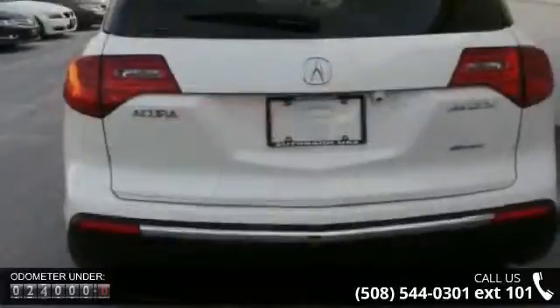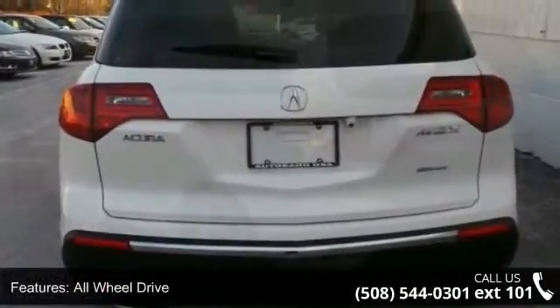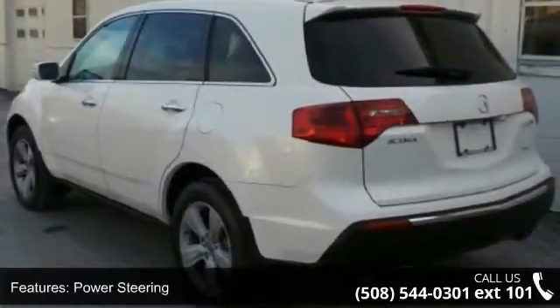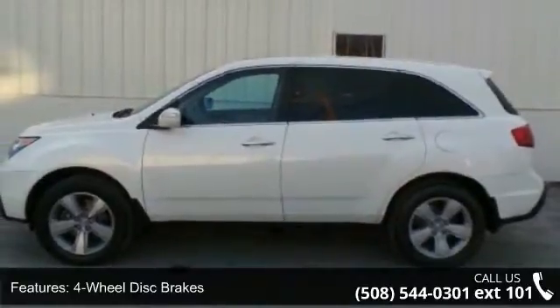Enjoy these notable features: all-wheel drive, power steering, 4-wheel disc brakes, aluminum wheels, rear spoiler, HID headlights, automatic headlights, fog lamps, mirror memory, and privacy glass.